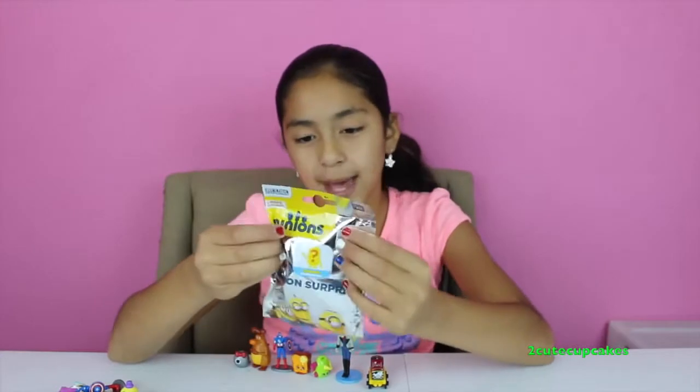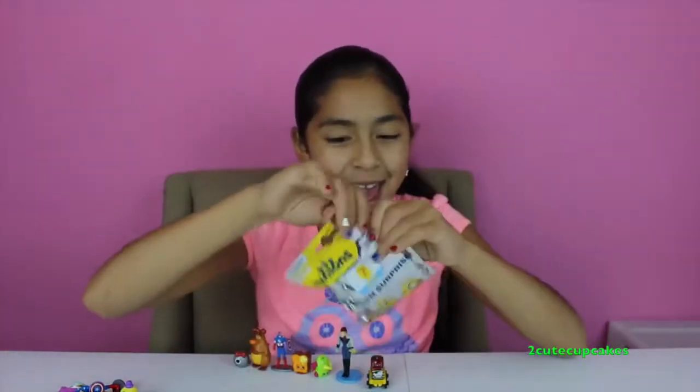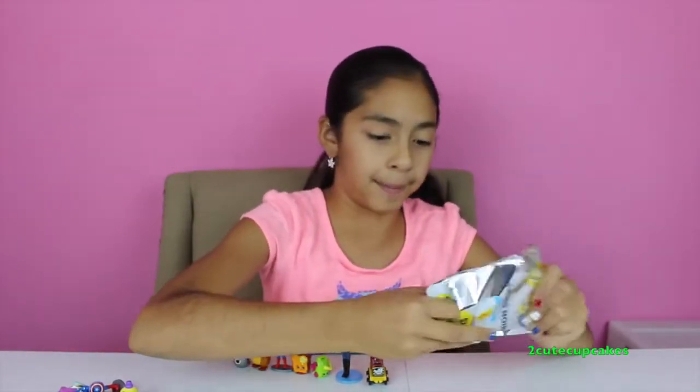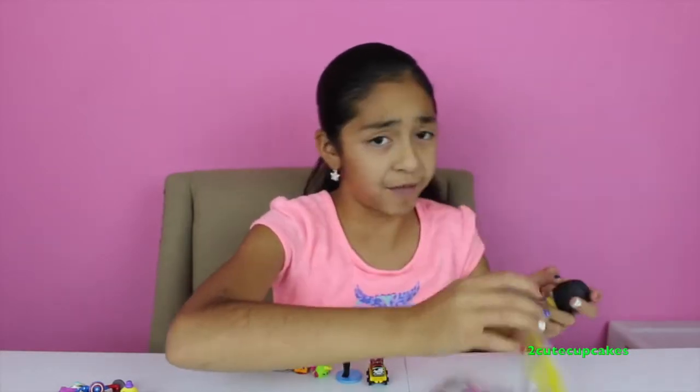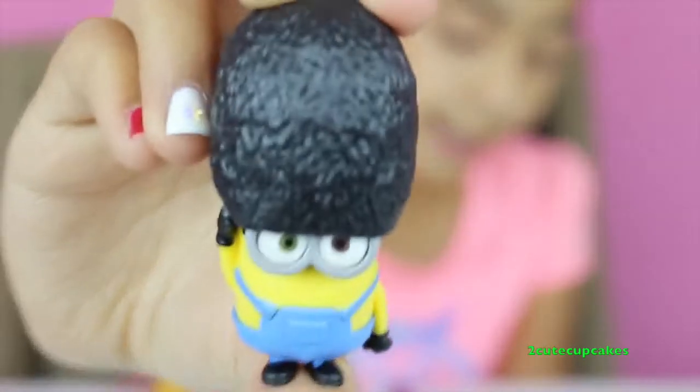And I saved the best for last — Minion Surprise! Yay, from the new movie! Comment down below if you're going to watch the movie, because I am. Whoa, this one's big! British Invasion Bob! I didn't know he was British — British Invasion Bob. Cool!